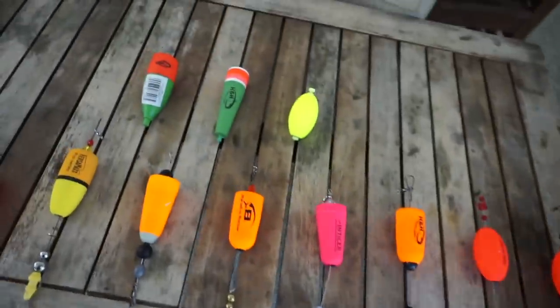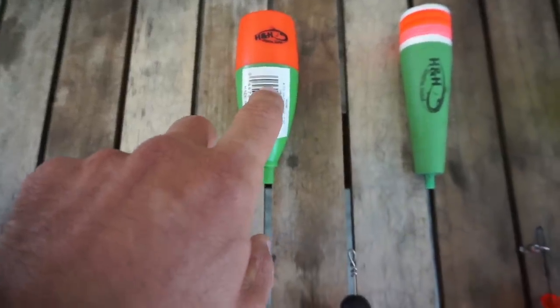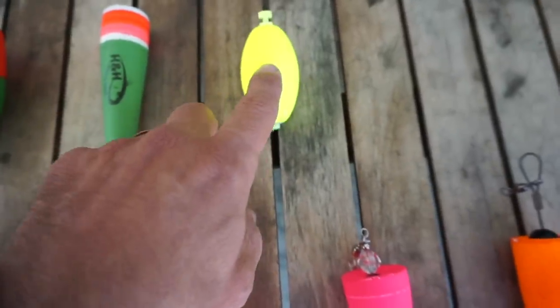In addition to that, we also have three clip-on corks. This is an old school one — been around for years, people still use it. Same with this one, both made by H&H. And then another clip-on, also made by Komal. Alright, I'm eager to compare and contrast these corks. Let's get this party started.